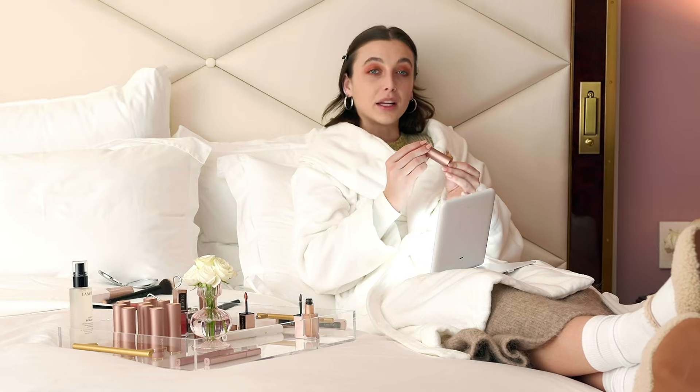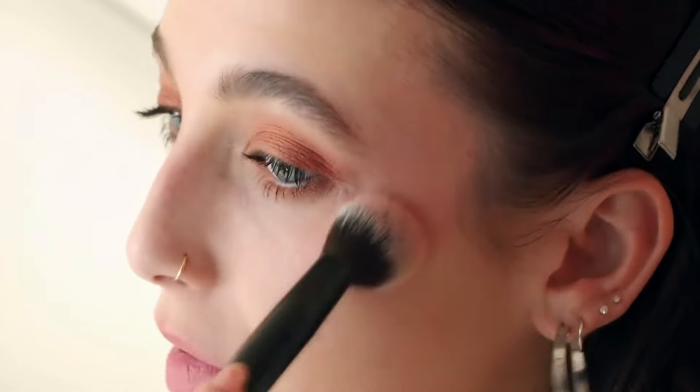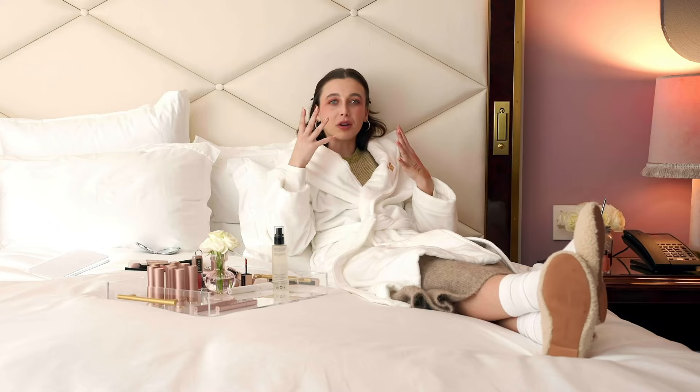We have the L'Absolu Rouge Intimatte. And you know what's great? You can use this also for your cheeks as blush. This was my masterpiece — I'm so happy with how it turned out.